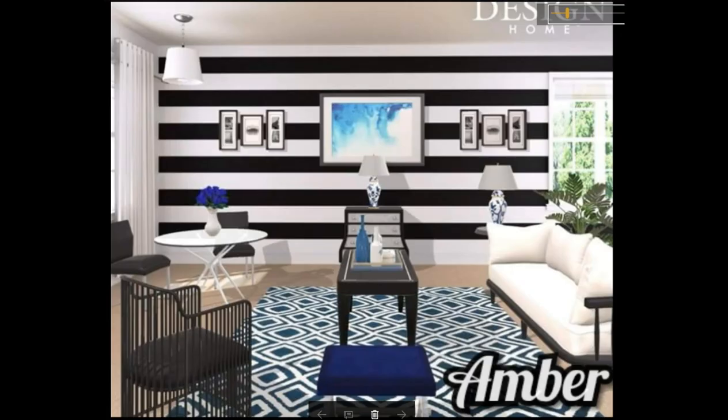Amber, congratulations — you are an admin pick. I love this. How in the world did you incorporate blue in this and make it look so fabulous? It is absolutely gorgeous, girl. I love your rug choice and I love this center picture up here. It just flows really well together. It's so nicely done. Congratulations.